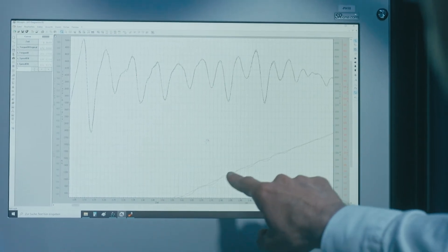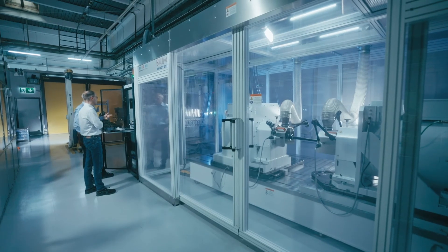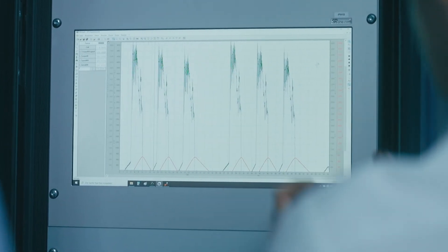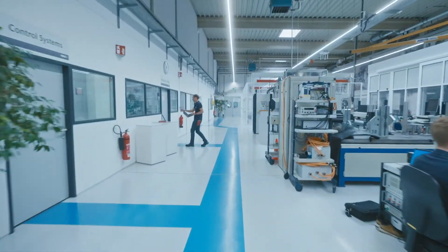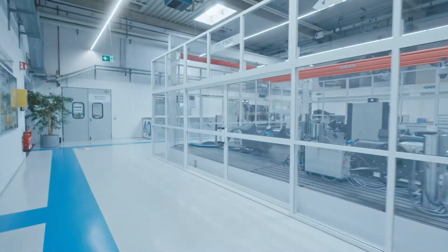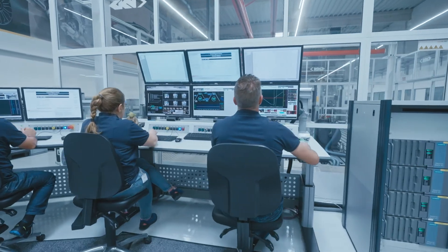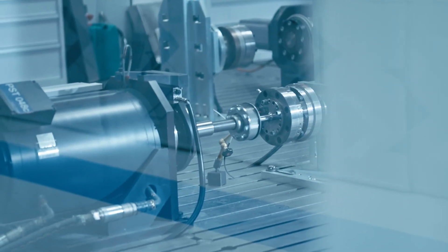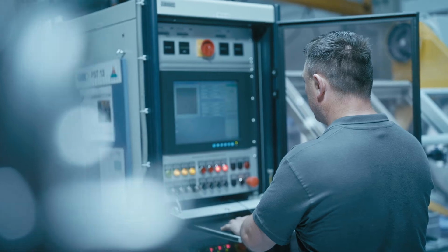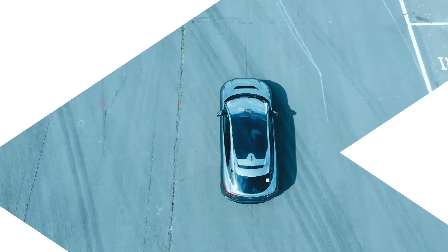GKN Automotive will continue to invest to maintain market leadership in the future. The next step will be real-time abrasion testing. Over the next few years there will be a clear shift towards more simulations — real-time fatigue, real-time endurance. Customers will significantly reduce their own vehicle testing, so a lot will depend on the quality of our work. GKN Automotive improves continuously, both with our facilities and the expertise in our interdisciplinary team, to find the perfect solutions for our customers' electric vehicles.